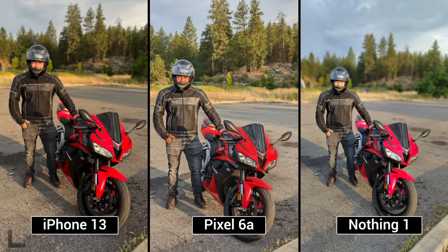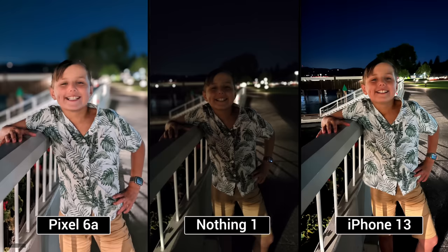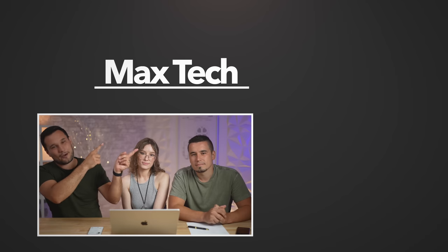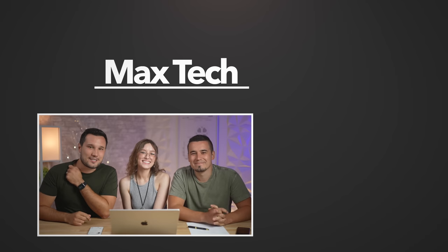It's a little bit disappointing, but of course this is their first phone. So much of the camera is not the sensor — it is the software. Sony makes most of the sensors but Sony's software still falls behind Samsung and others that use their hardware. Let us know your opinions — were you surprised by anything? How do you think the Nothing Phone did? Did you think it would do better? Hit that subscribe button if you want to see more videos like this. That's been Max, Angelica, and Vadim — see you in the next video.